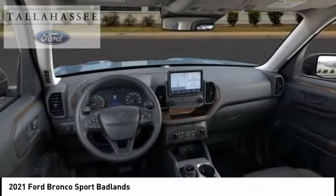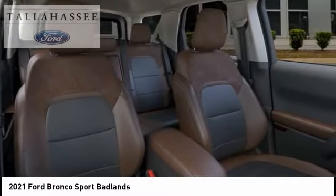Body color door handles. Speed control. Four wheel disc brakes. Your new ride is just a phone call away.